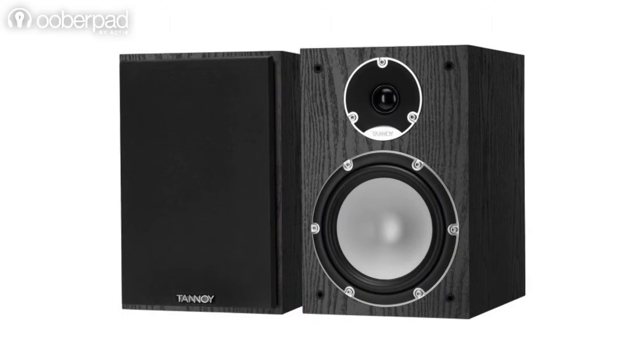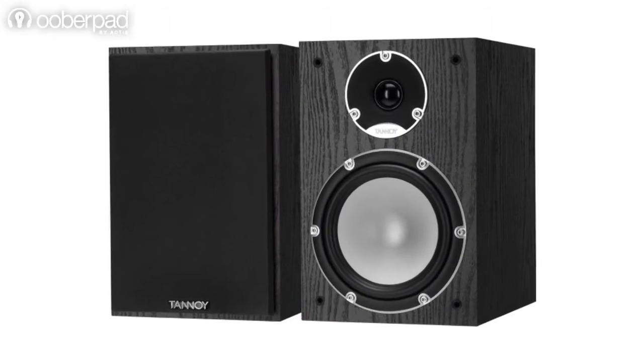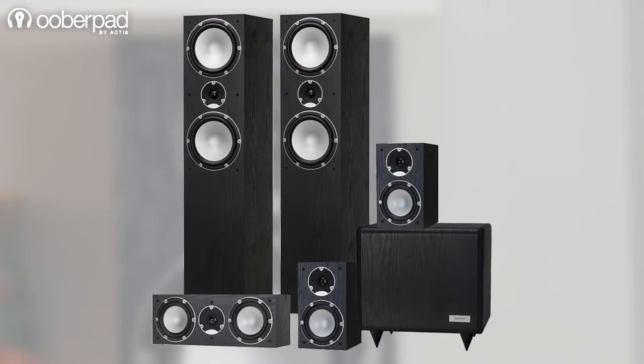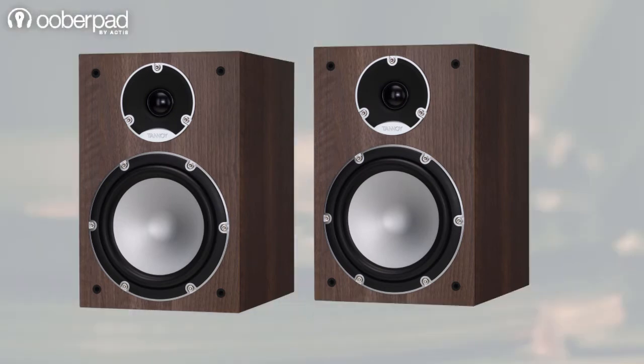You can use the Tannoy Mercury 7.2 as a standalone stereo audio system or part of a multi-channel home theater setup with other speakers from the series. The speakers deliver an experience audiophiles would look forward to.